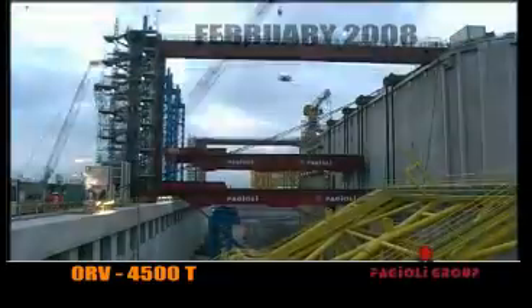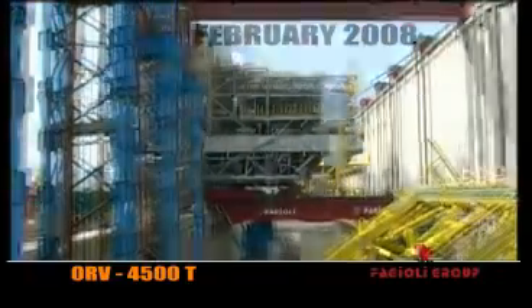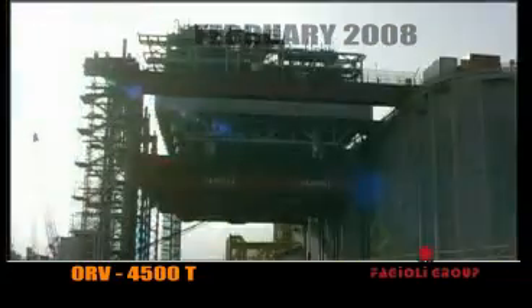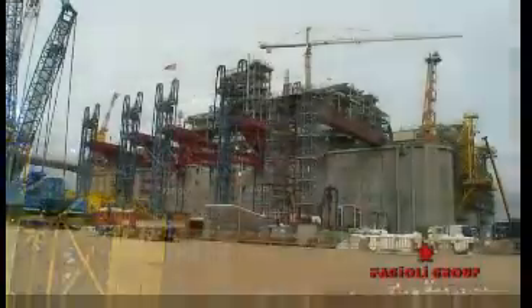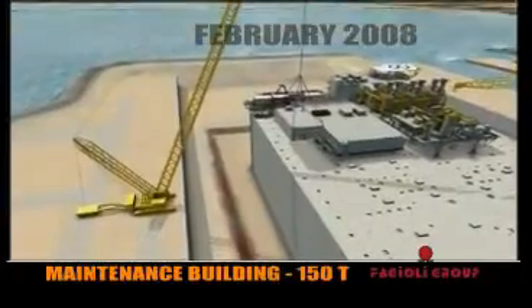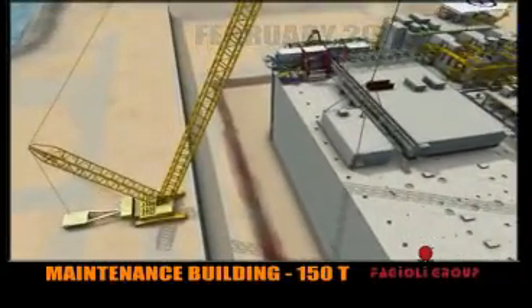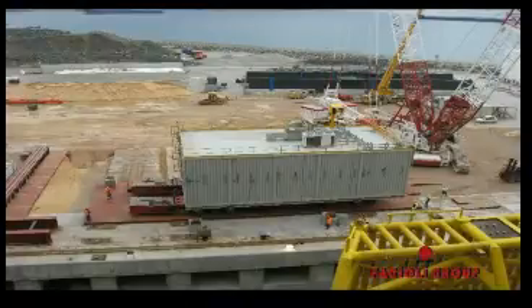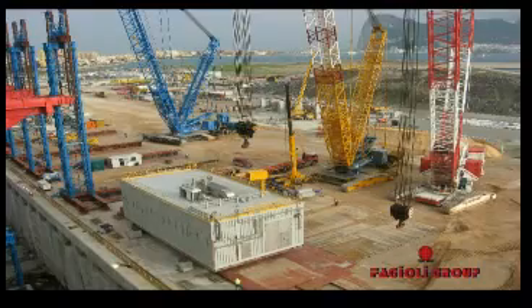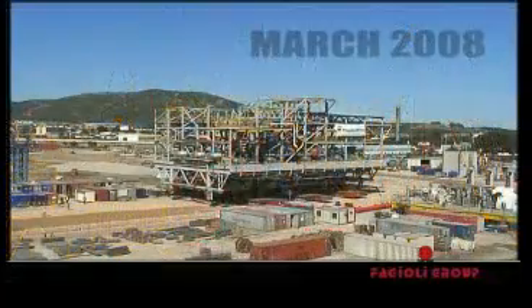In February 2008, the ORV module at 4,500 tonnes was installed. Also in February 2008, the maintenance building at 150 tonnes was completed, followed by the VOG module installation.